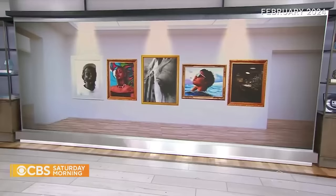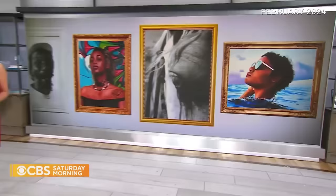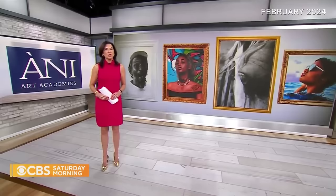Ani Art Academies is where aspiring artists — many from impoverished areas — receive an education unlike any other in the world. Meg Oliver joins us now to take us inside the Dominican Republic school. The non-profit program is not only teaching art, but changing the students' lives in ways they never could have imagined.